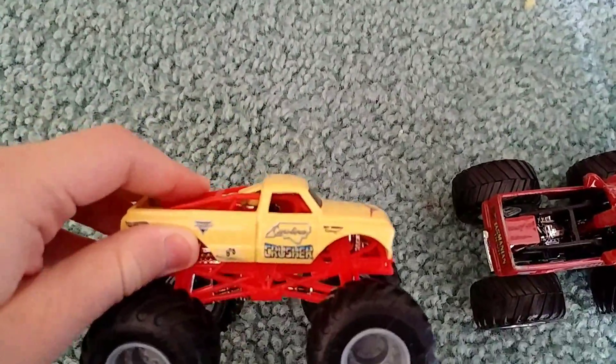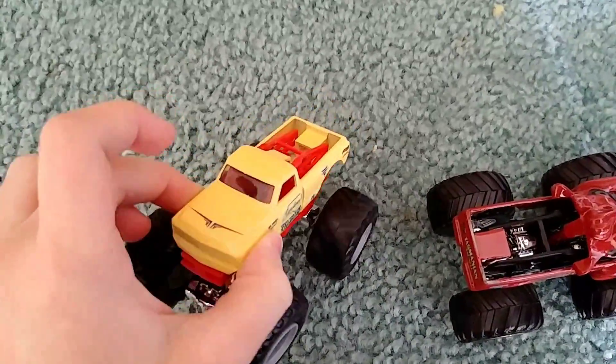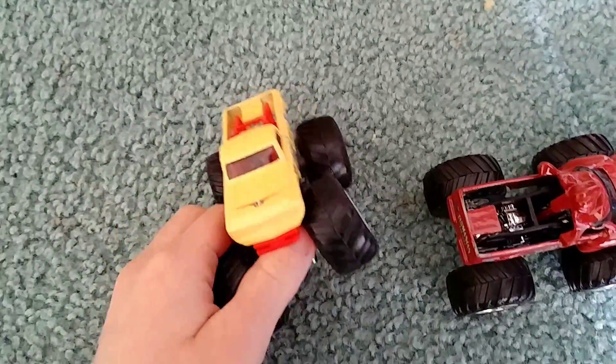And the last one is the Carolina Crusher — new look, flashback. I love this car. I will go get my other Carolina Crusher to compare them.